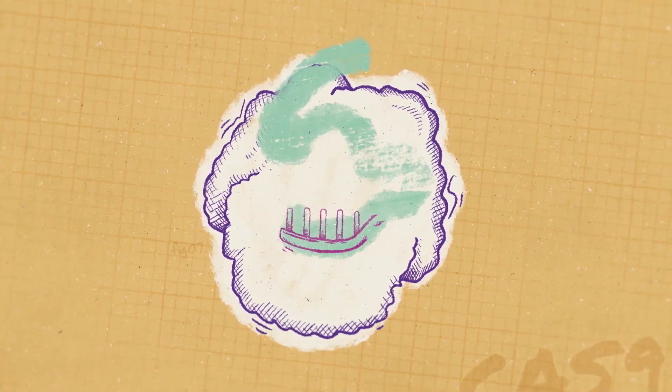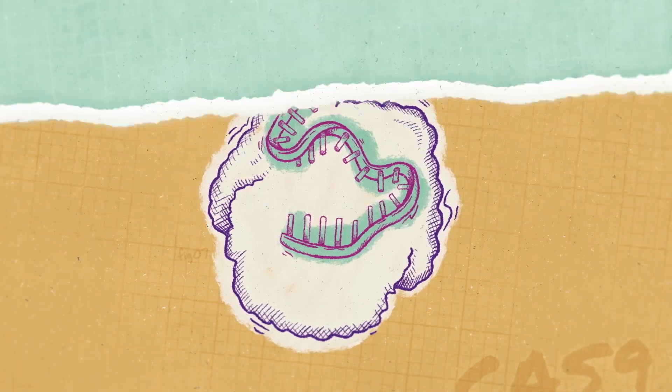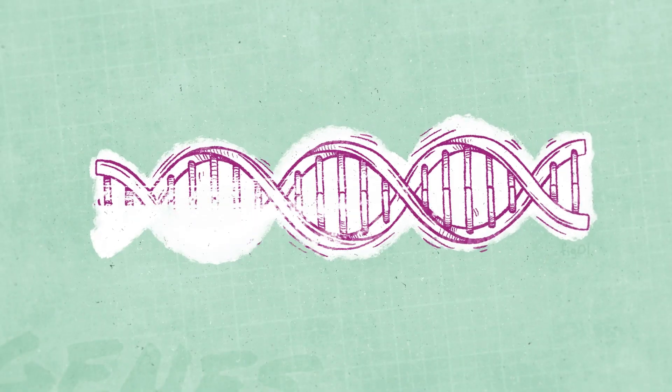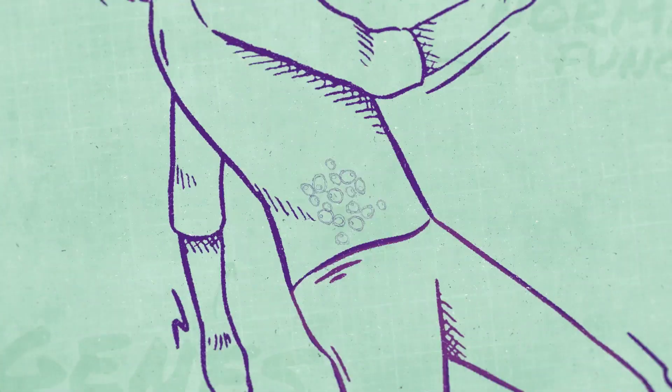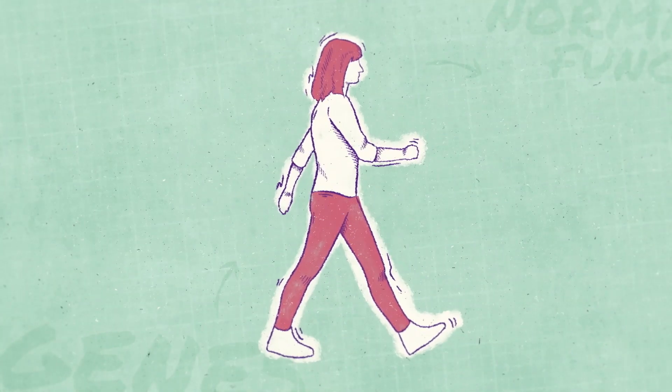One of these tools is CRISPR-Cas9 gene editing. Genes in our DNA are the key to what makes you, you. They encode proteins that are essential for cells and our bodies to function normally.